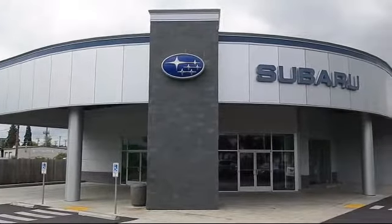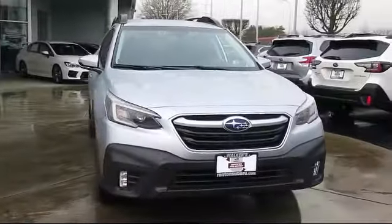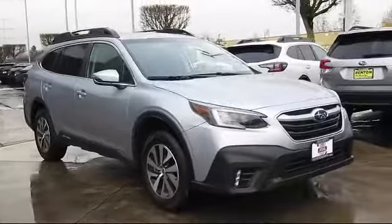Welcome to Walker's Rentin' Subaru, and here's a look at another vehicle from our great selection of cars, trucks, and SUVs. It comes equipped with Bluetooth smartphone integration,